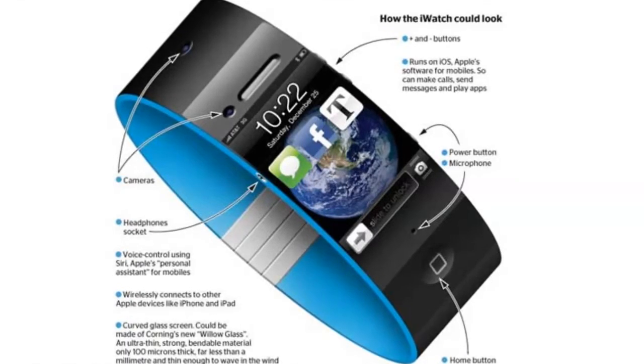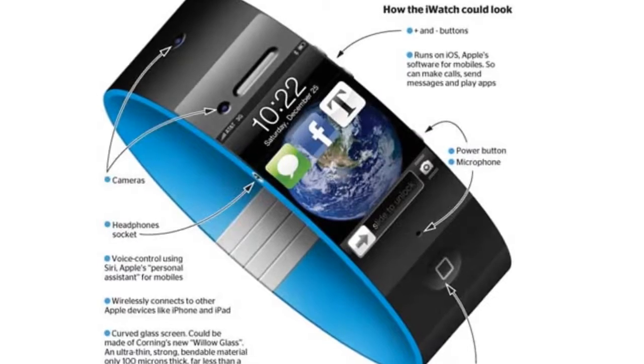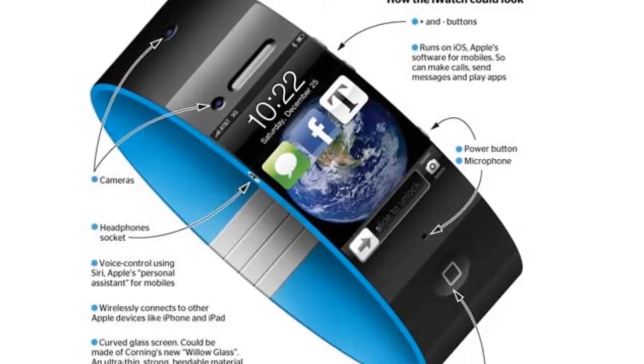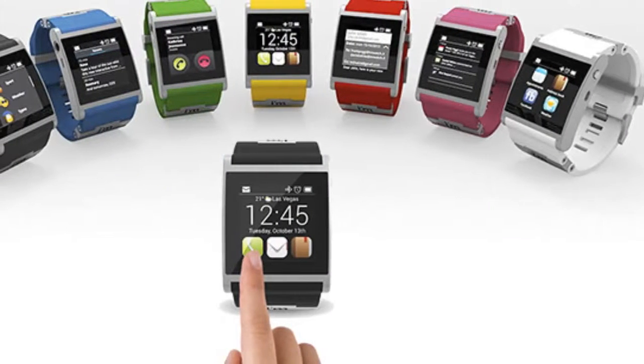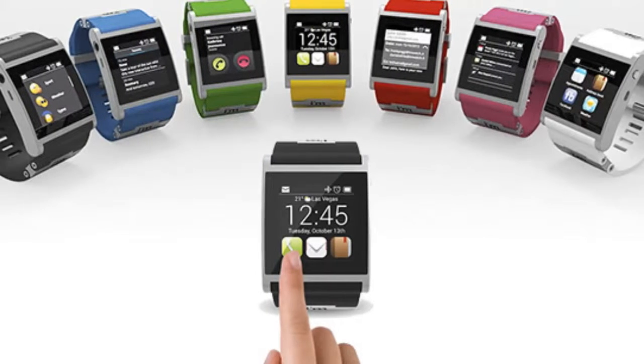The Apple Watch and iPhone 6 had so many column inches devoted to them before anyone even glimpsed the things, you could probably have walked to the edge of the solar system and back on a thin strip of guesses and waffle. Credit to Apple, then, that it still managed to surprise everyone this week.